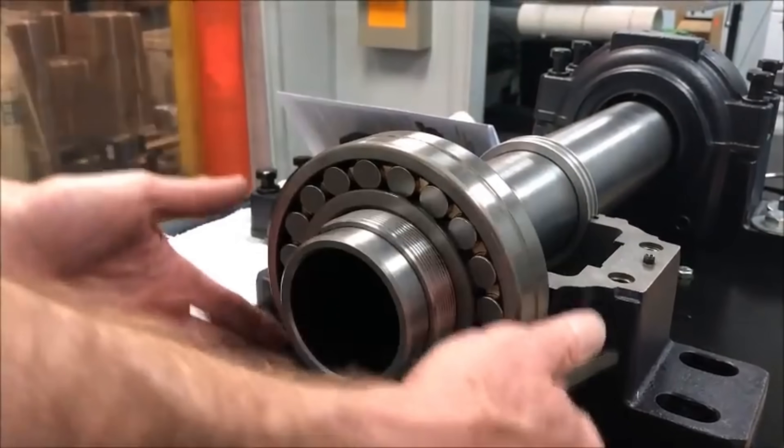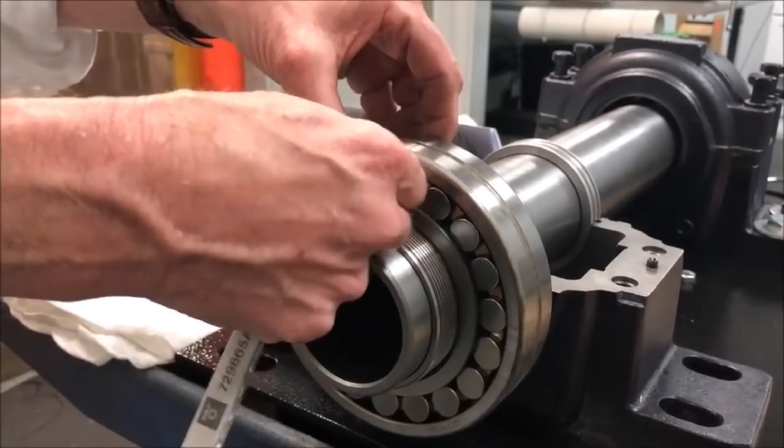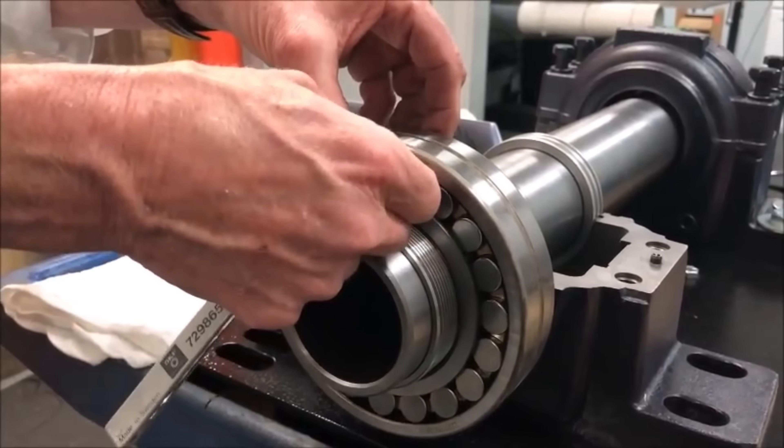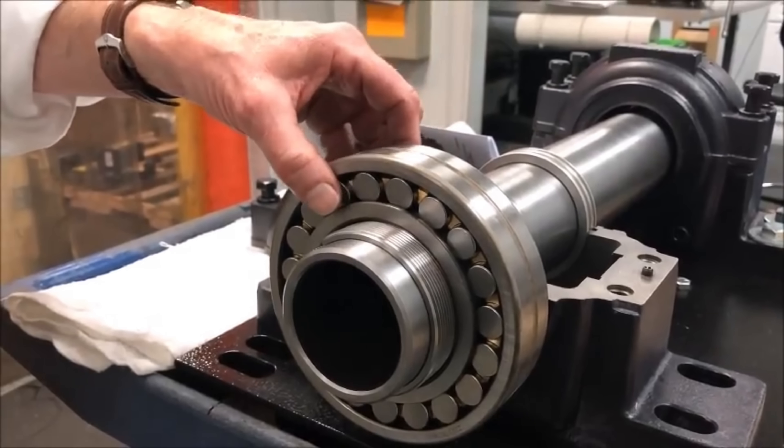Adam published a scientific paper in 2002 outlining his theories and experiments. While providing construction details, he cautioned that further R&D was still needed. Some experts were intrigued by possible connections to quantum field theory, and Adam began seeking partners to further analyze his device and potentially develop it into commercial power sources.